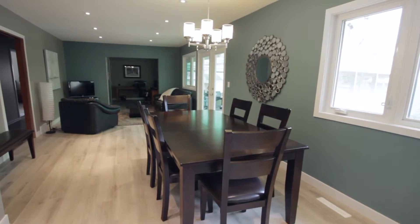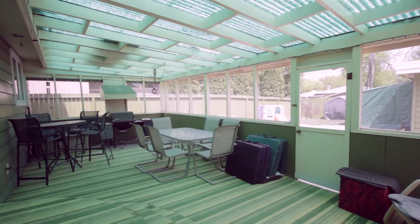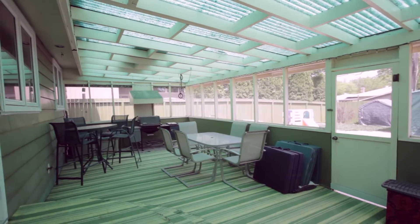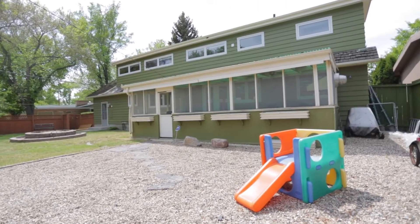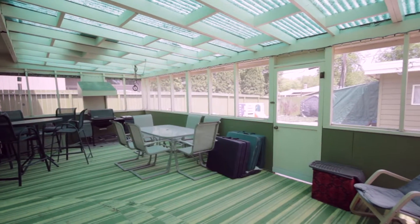Off of the dining room, this house also features a sunroom complete with a gas line for the barbecue. This large area can be used to spend family time together where you can watch the kids play while preparing a meal, or it would make a great place to entertain.